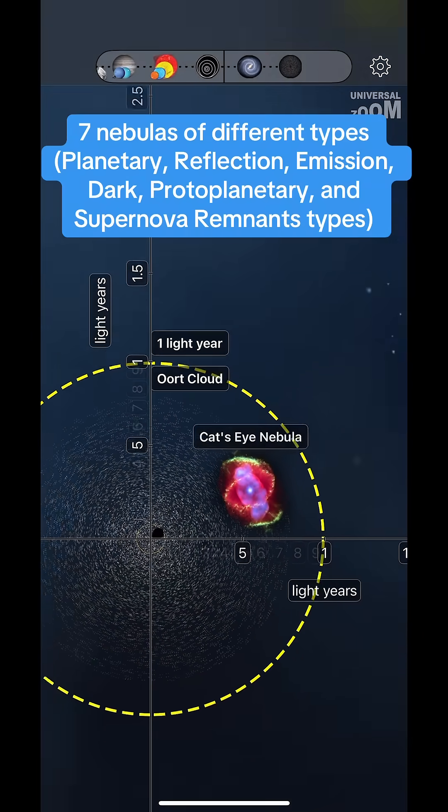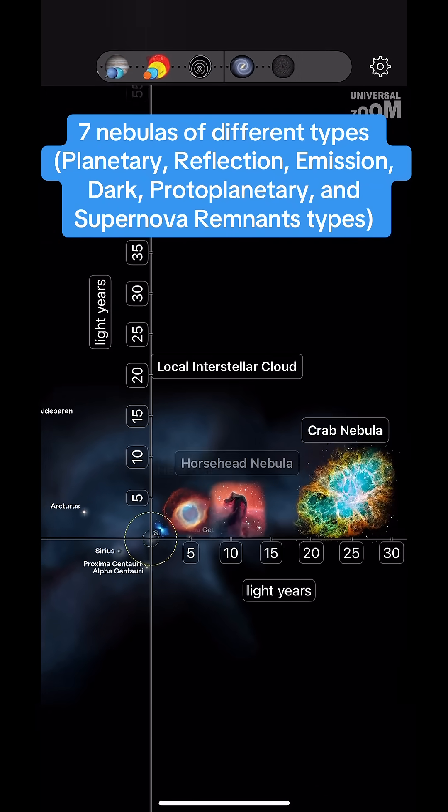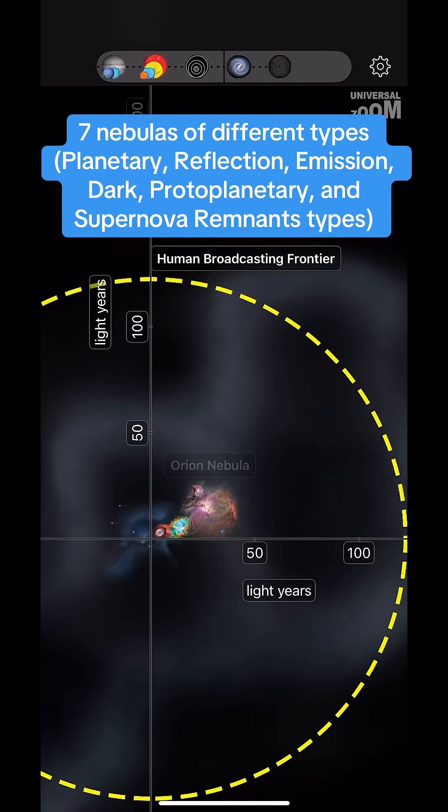7 nebulas of different types: planetary, reflection, emission, dark, protoplanetary, and supernova remnants types.